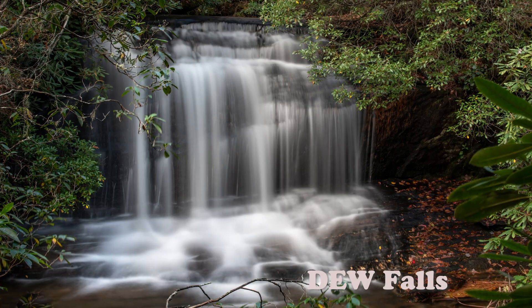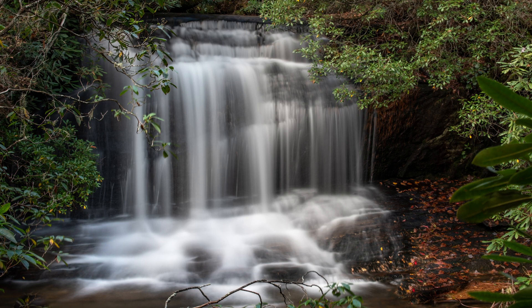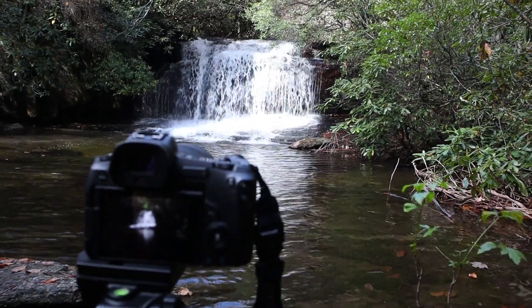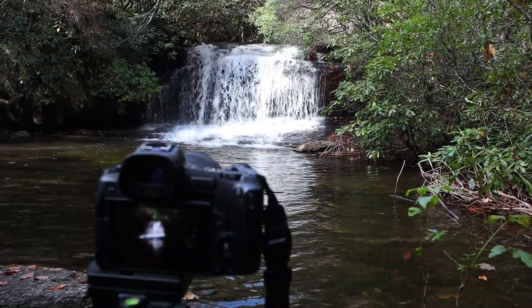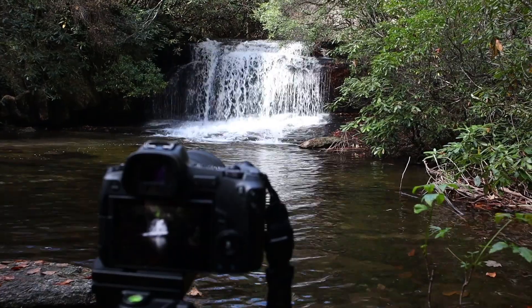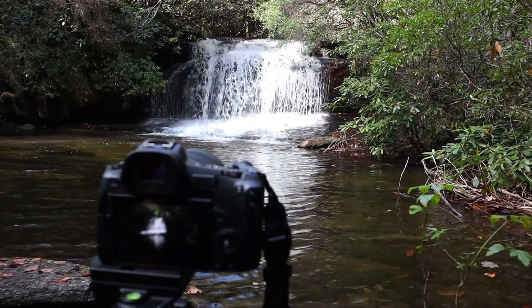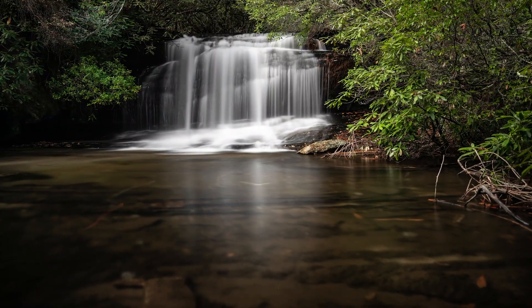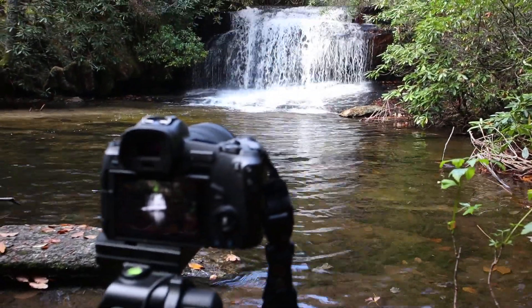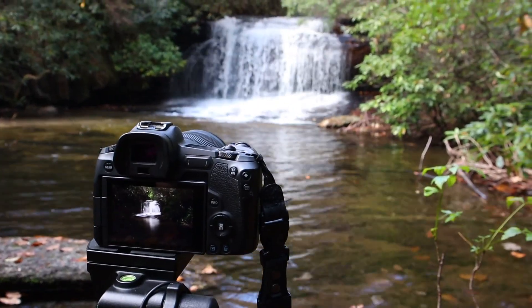This is DEW Falls — nice little falls, a nice quiet little spot. We joked before about having to leave a trail of cookies behind us. We actually did have to leave a few markers on the trail coming in because you could definitely get lost. It's not a very well-defined trail and there are a few turns. So if you're coming here, keep that in mind — you definitely want to make sure you can backtrack and find your way out correctly.